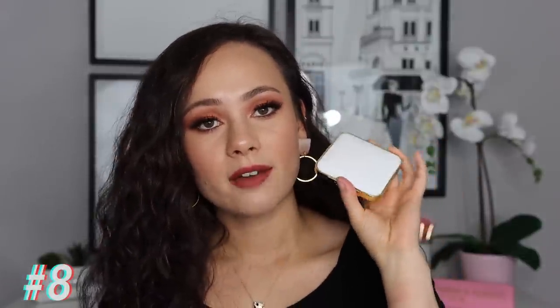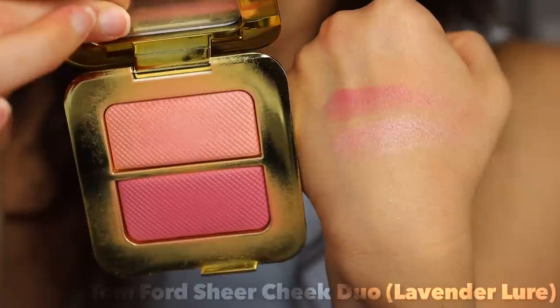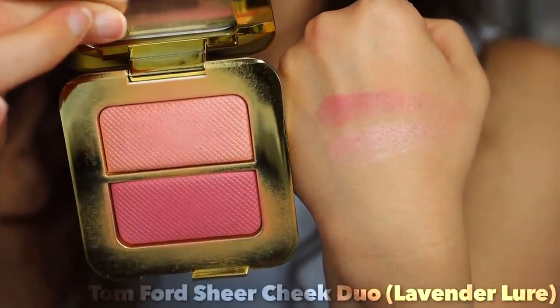Number eight — I have a Tom Ford baby here, and this is the Sheer Cheek Duo in Lavender Lure. You get very luxurious packaging. I don't really know why it's called Lavender Lure because it's not very lavender, but it's a gorgeous glowy cheek product. These don't pack too much pigmentation, which I really like — they're very soft and give a healthy glow. I don't reach for it a ton, but I love owning it. It's so luxurious and really pretty and soft on the cheek. If you have the money to spend, I'd definitely recommend it.